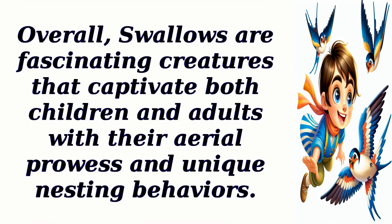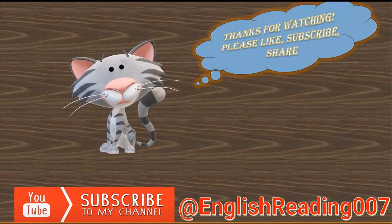Overall, swallows are fascinating creatures that captivate both children and adults with their aerial prowess and unique nesting behaviors. So, let's embark on a journey of knowledge together.